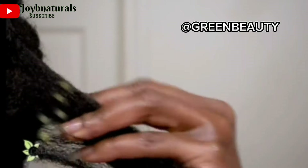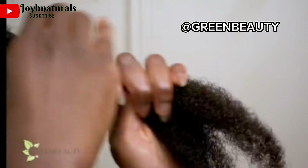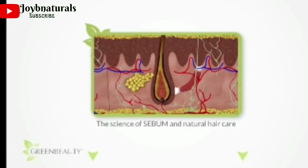You can also do the scoop and spread method, where you scoop out the sebum from your scalp and spread it along your hair shaft so that your hair shaft can also get the benefit of your sebum.